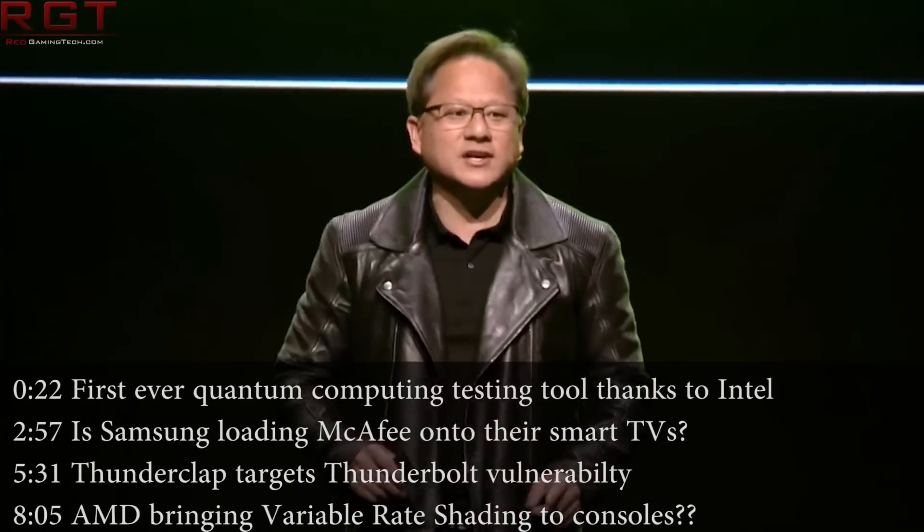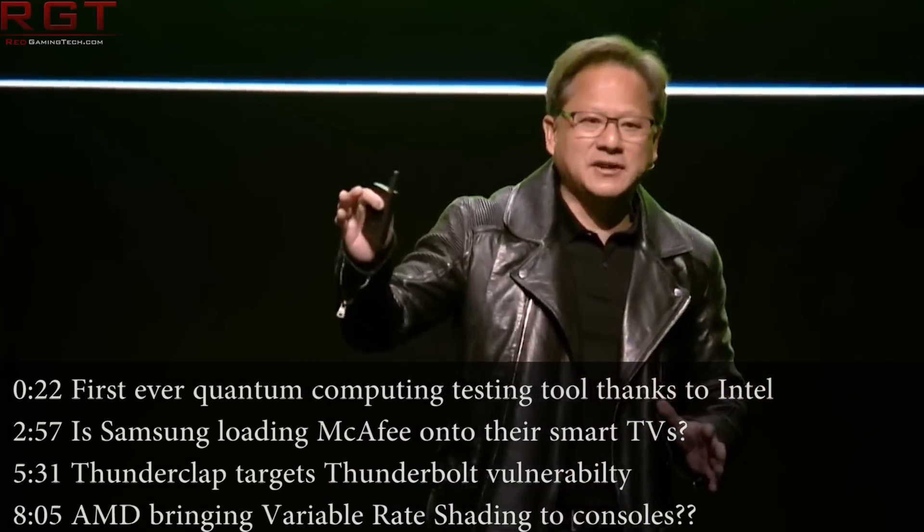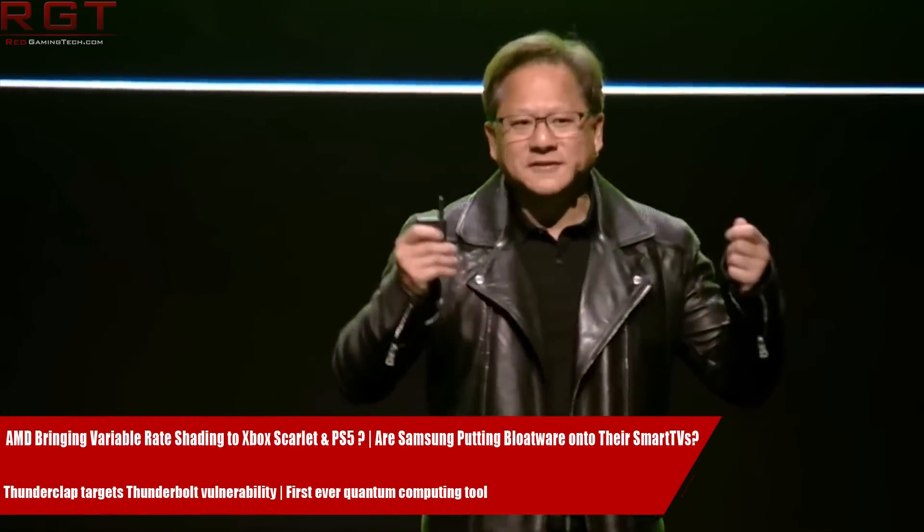Good evening my friends and welcome to another Red Gaming Tech video. Today we are going to kick things off with a little something with quantum computing, as Intel have announced their first quantum computing testing tool.